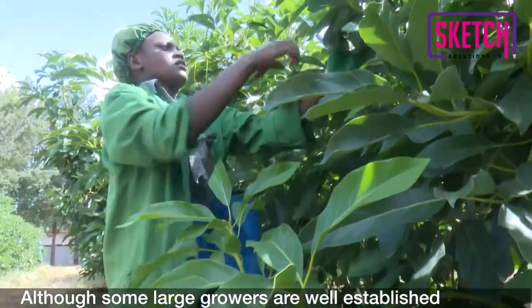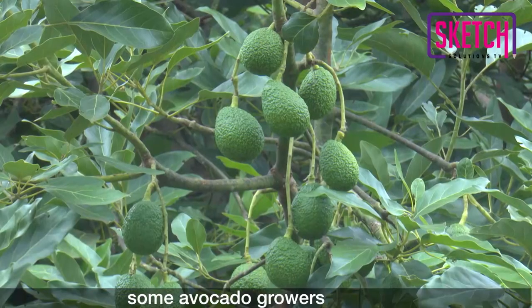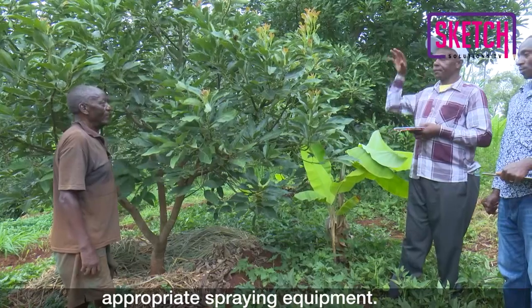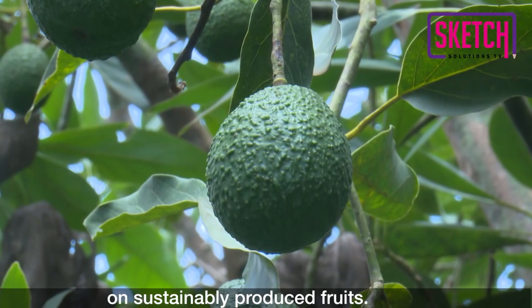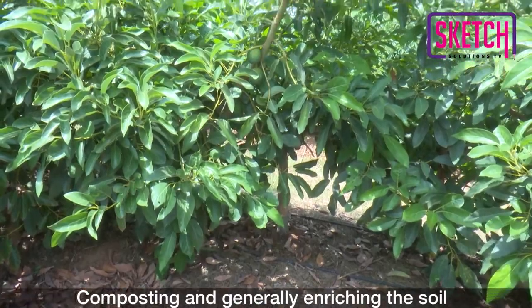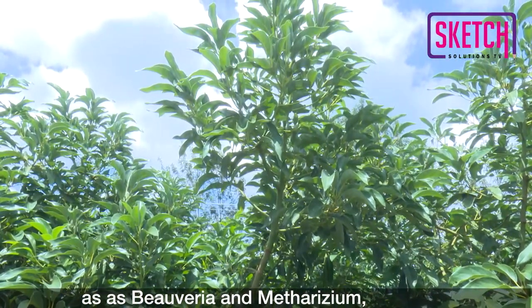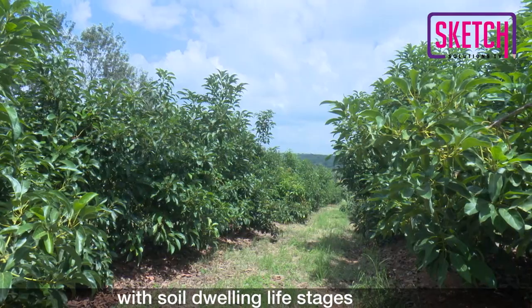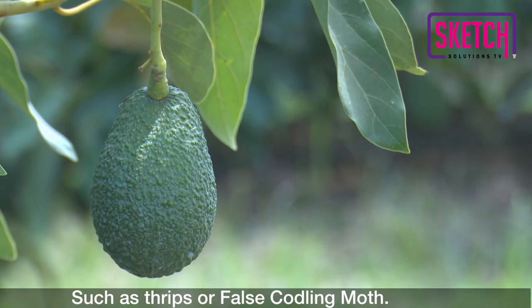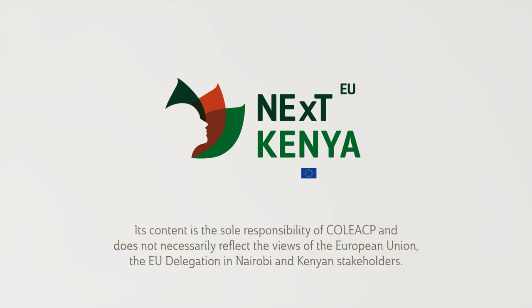In conclusion, although some large growers are well established and use various methods to control pests and diseases effectively, some avocado growers are small-scale farmers and may not have access to the appropriate spraying equipment. The EU is also placing an increasingly bigger emphasis on sustainably produced fruits. Composting and generally enriching the soil with products such as Trichoderma, and the use of biological pest control products such as Beauveria and Metarhizium, will not only enhance plant vigor, but also control important pests and diseases with soil-dwelling life stages such as thrips or false coddling moth.